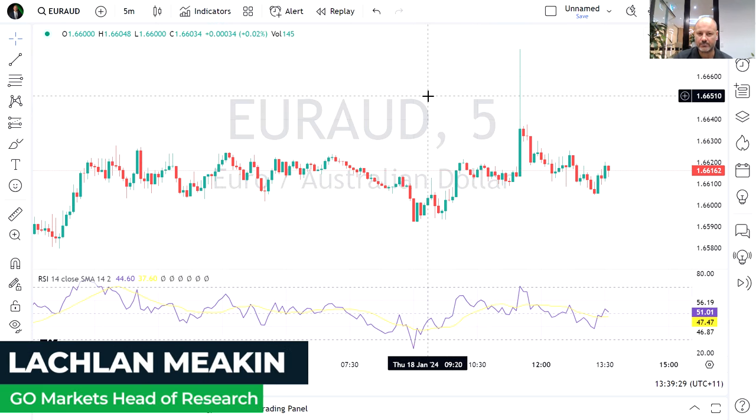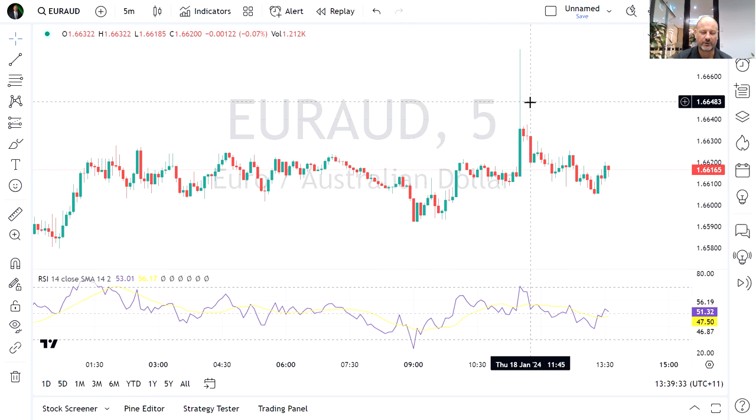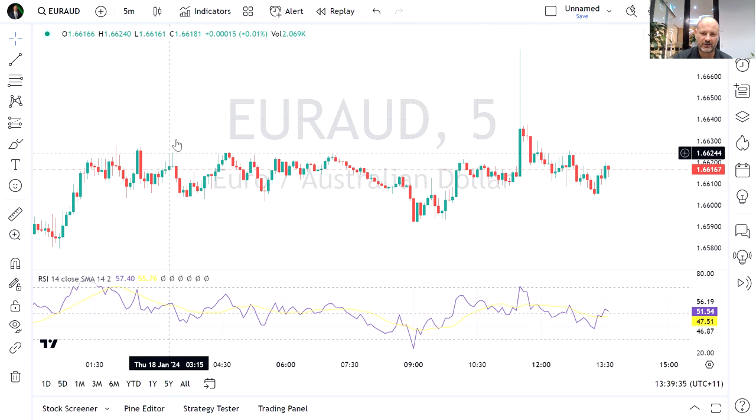Well, traders, we had a big miss in the Aussie employment report earlier this morning. So I'm going to have a quick look at the Aussie cross and see how the currencies reacted to this.